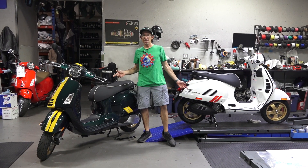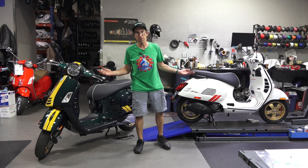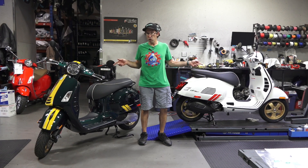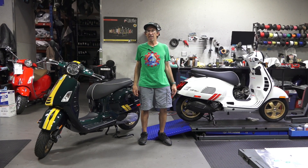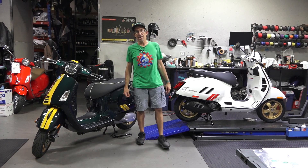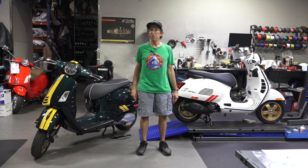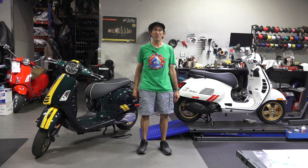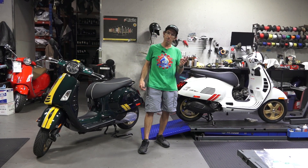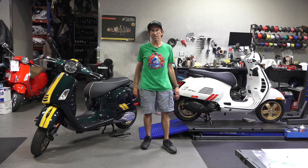We just got the new Racing 60s in the GTS trim. They are also in other trim levels — the small frame like Sprint and Primavera style. I don't have one of those yet, but I want to go over the two available color schemes. They're pretty awesome. It was ICMA in August of 2019 that these scooters were first introduced.